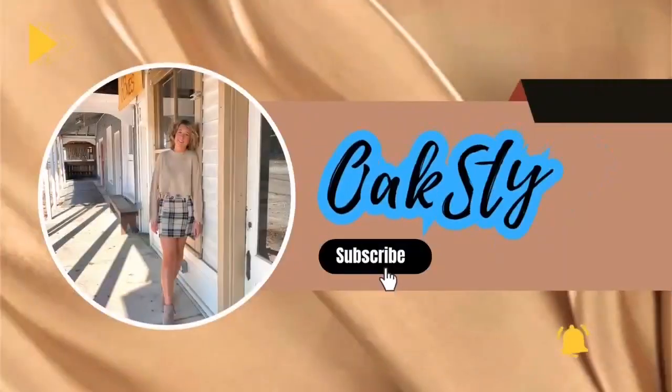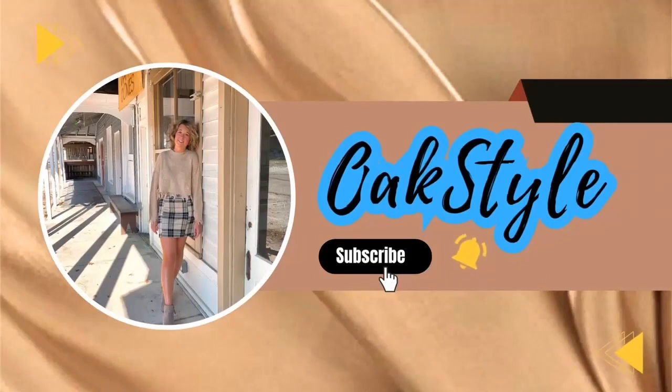Hi guys and welcome back to Oak Show. If you're new here, my name is Oakley and today I'm continuing my movie and TV show series. So let's get into this video. The movie I'll be doing today is Rudolph the Red-Nosed Reindeer.